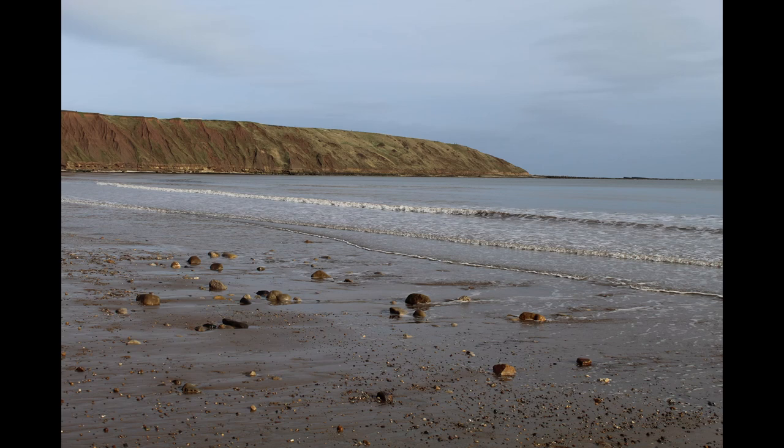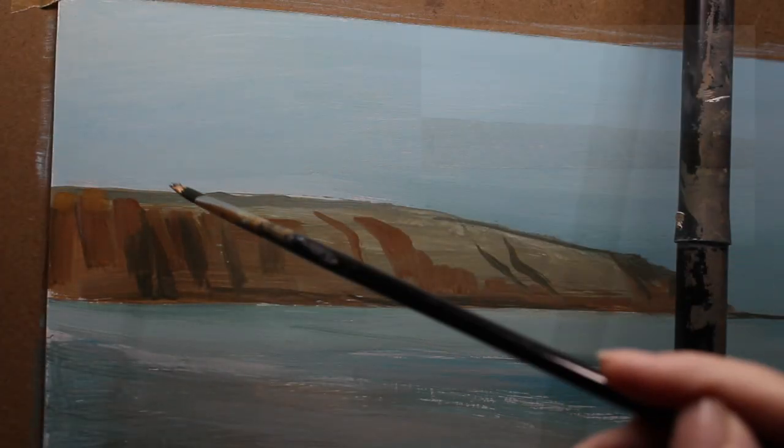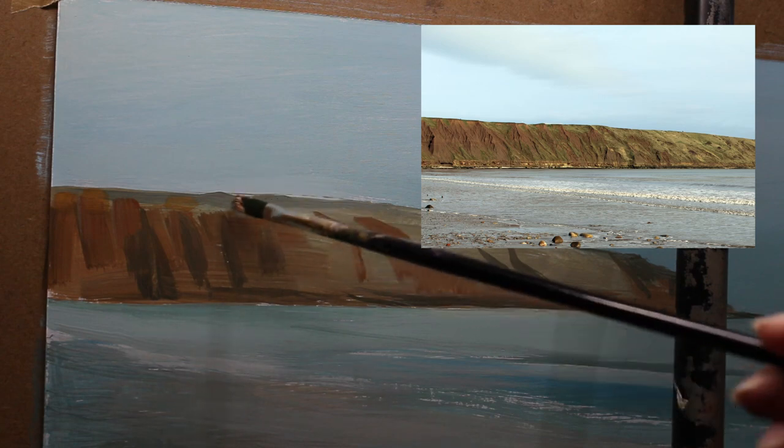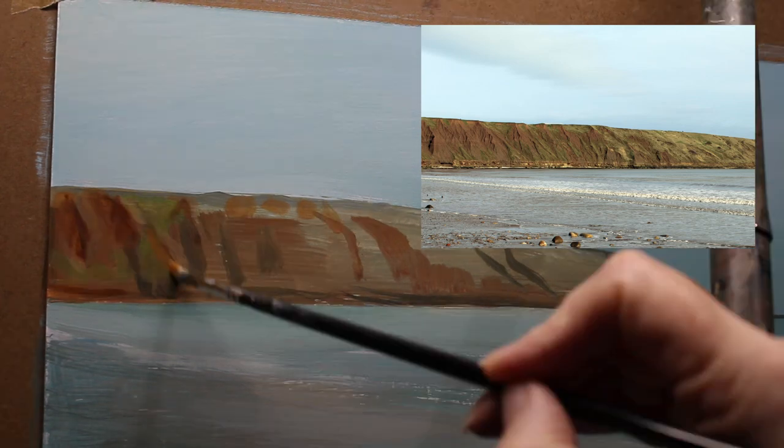So this is the photograph I'll be working from for this piece. We had a lot of issues with this one and I almost just abandoned everything and tried to start again. But I thought, no, let's stick with it — you'll learn from your mistakes.